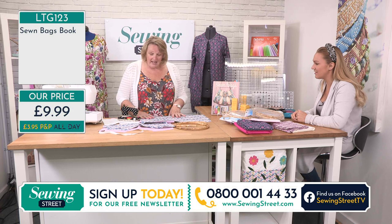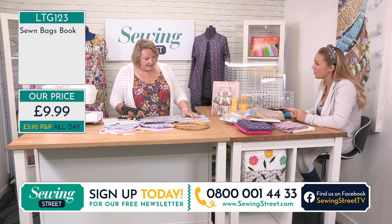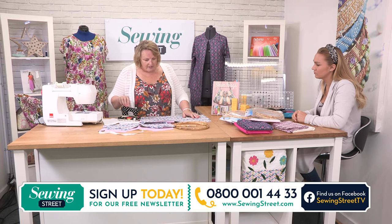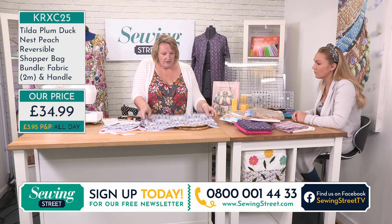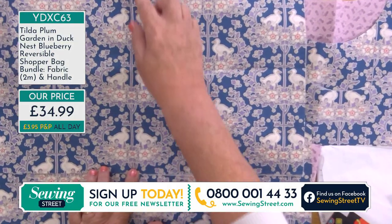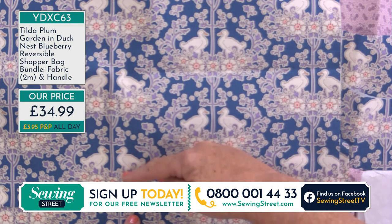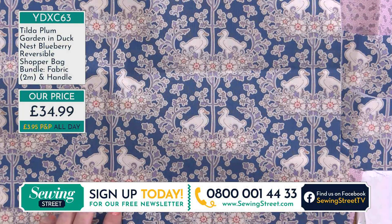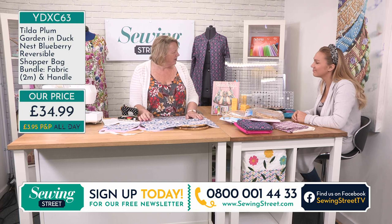The patterns are included, but you do need to upscale them with a simple photocopier - 200% or 250%. You can go to a post office, a printer's, or stationers - it's just a few pennies per page. There are 20 different bags in the book. Working with Tilda, we're looking at a directional print, so bear that in mind when cutting out. I've purposely placed the pattern so the ducks go all the way down the middle, and it really looks professional on the bag.